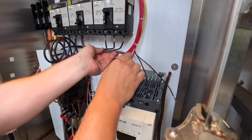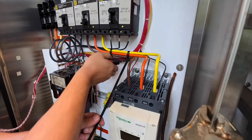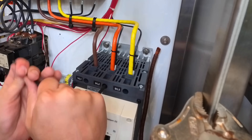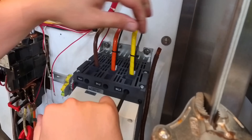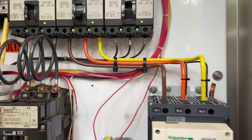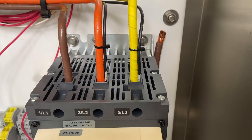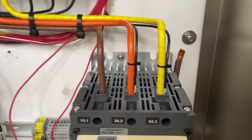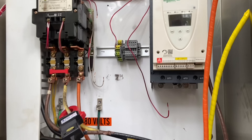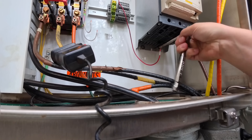One thing I will say about retrofitting these old cabinets is you kind of got to turn off your OCD for a little while because it's never going to be perfect — you're not redoing the whole cabinet. There's a lot of old wiring in here that's not getting changed. So you should at least do better than the last guy, but you also have to realize it's not going to be perfect. For example, I wasn't super happy about tapping off the line side of this soft start for the control transformers, but it's the best option I had without adding a whole other distribution block.